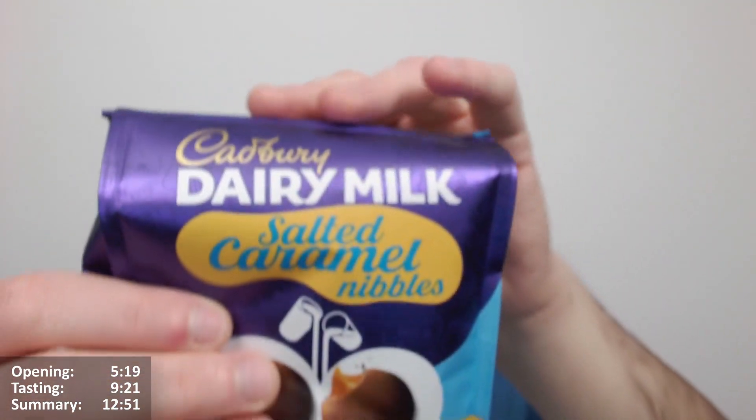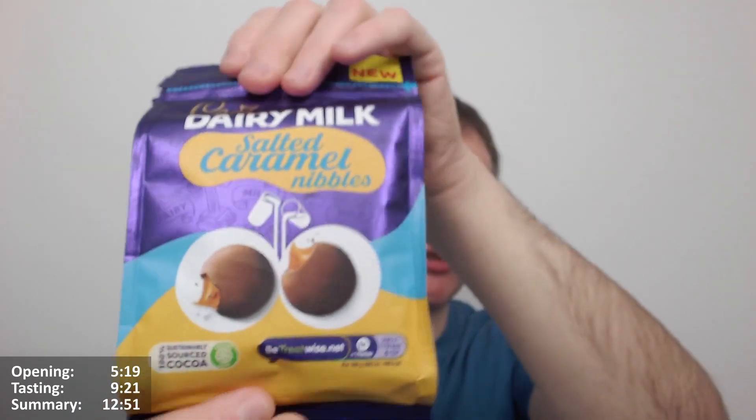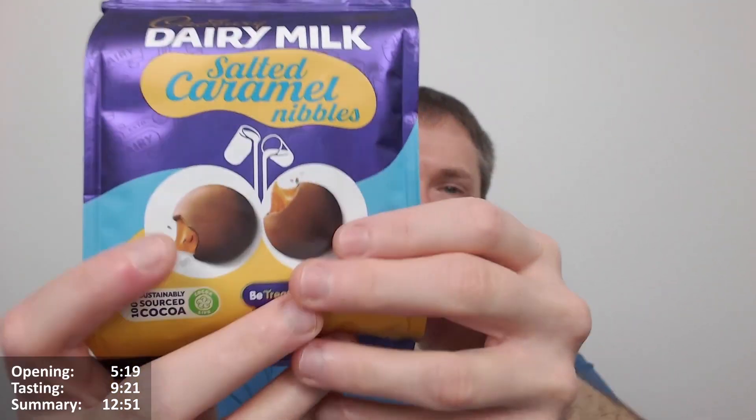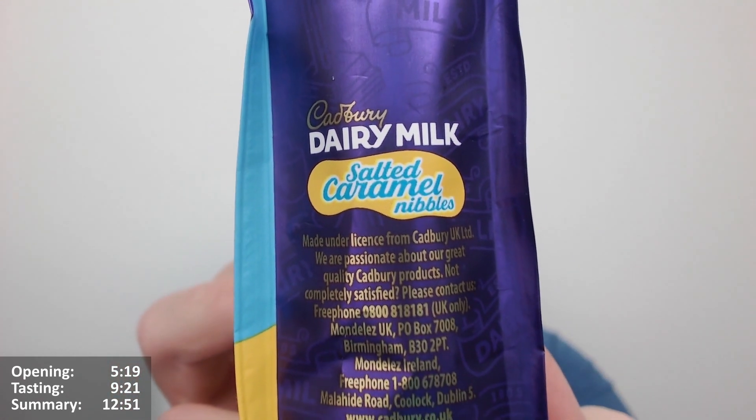There's a crimp on the top, so the pack is a lot smaller than you'd expect. It's actually about that big with some air in it. And there's some stuff on the side — it's Cadbury UK Limited, so you can get in touch if you're not happy, stuff like that.